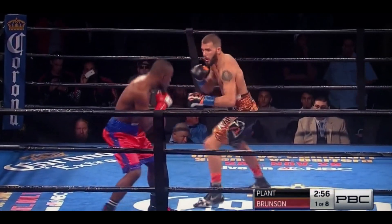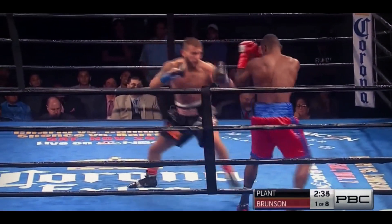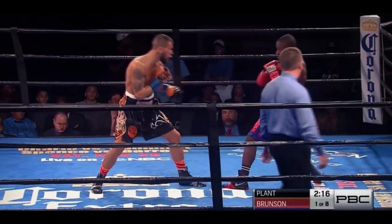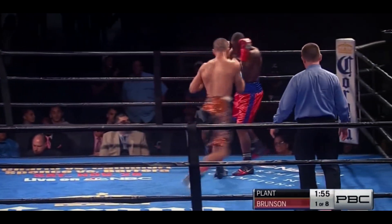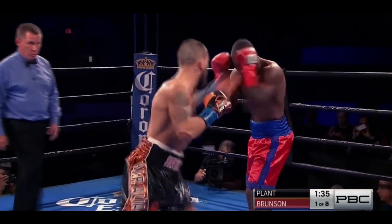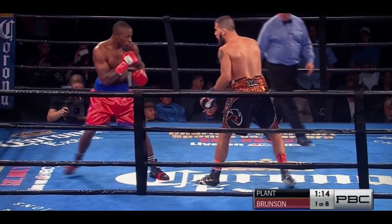On NBCSN, Brunson is a plant early on, coming forward and stalking Brunson. A lot of these guys don't have much of an amateur background. Nice left hook off of that left uppercut there, but some fighters — is it similar to your golf swing? Except for Charles Barkley's golf swing, if it works for you, you just stay with it. That's an angle. More golf analogies.